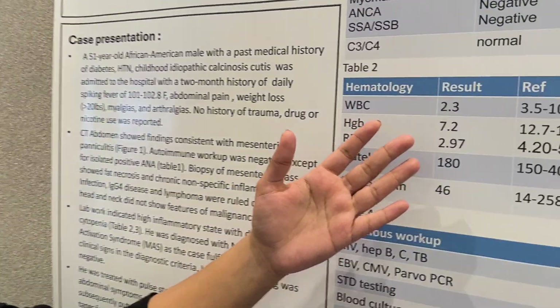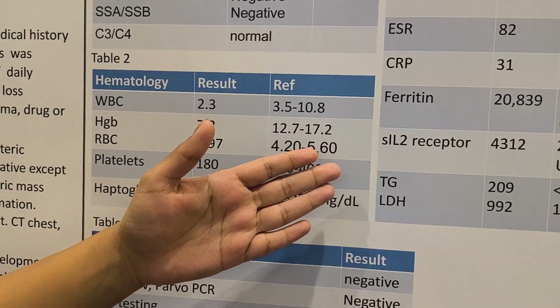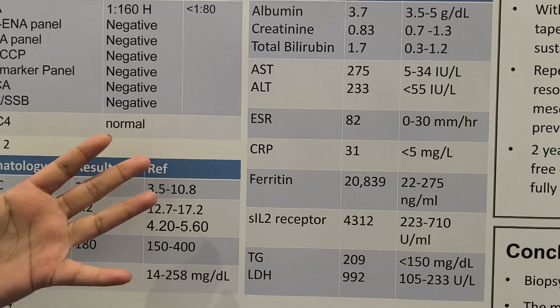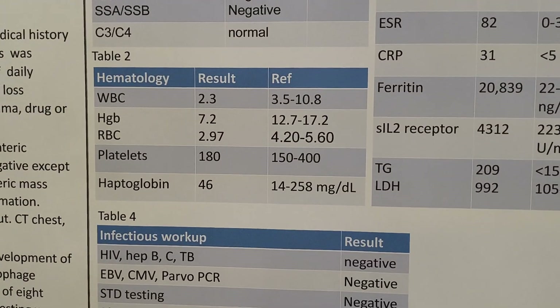When he is admitted to the hospital, he is worked up with blood work and a CT scan of his abdomen. The blood work shows a highly inflammatory state, including high levels of CRP, ESR, ferritin, soluble IL-2 receptor, triglycerides, and LDH — all going along with macrophage activation syndrome.